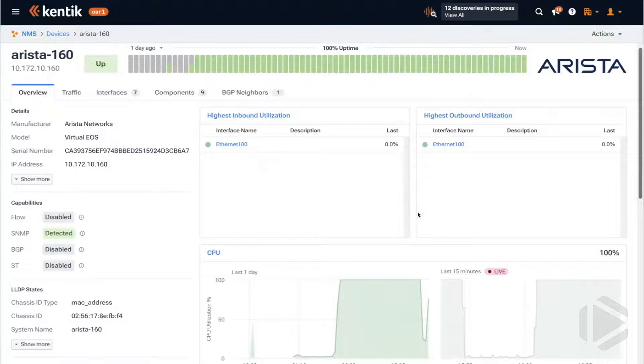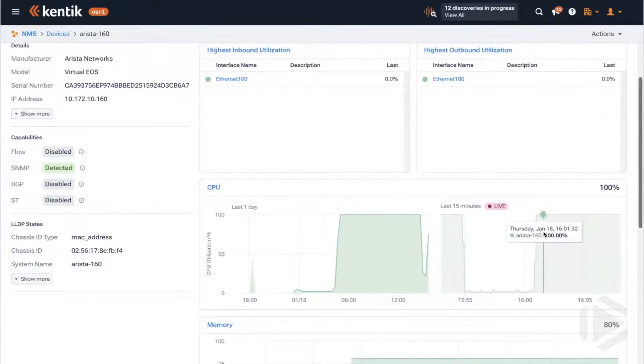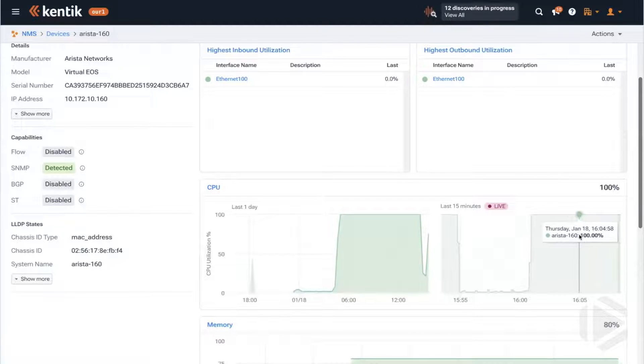More frequent data points also means the latest data point is much more recent. Imagine we're in an outage and we've found the problem seems to be on this Arista — the CPU is pegged. I'll put in an attempted fix now, and because we're polling every two seconds versus five or ten minutes, we'll see it start to come down very quickly — within five to ten seconds you can see that in your NMS.